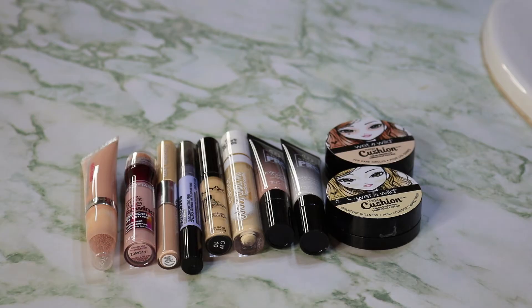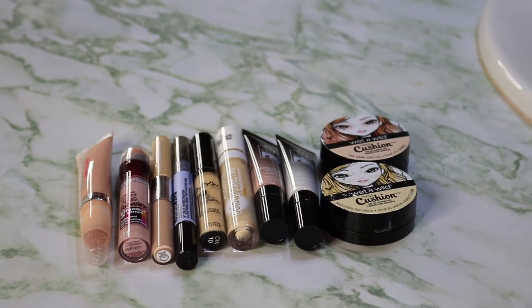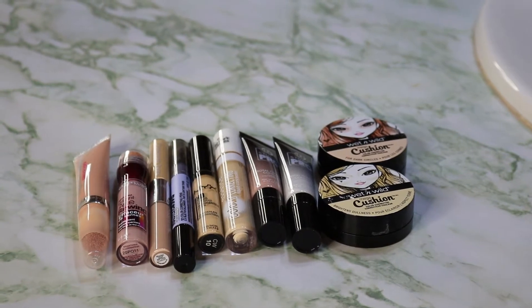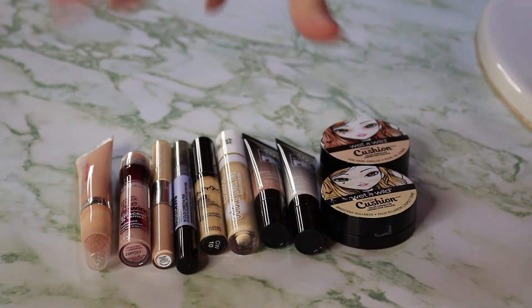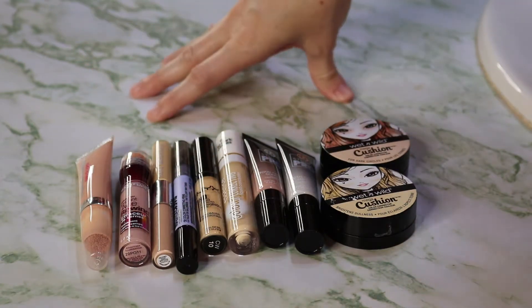What I plan on doing is going through and explaining why I bought some of these things and going over why I'm getting rid of them. I am going to be just discussing the color correctors today. I have ten color correctors here.